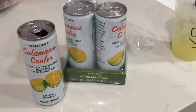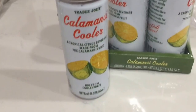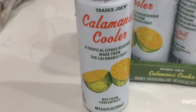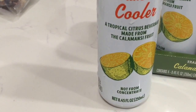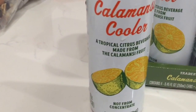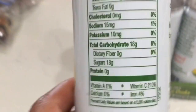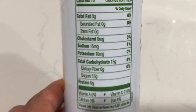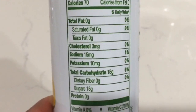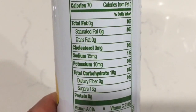I want to share with you guys — I bought this calamansi cooler from Trader Joe's. It's like $2.99 per full pack. It's a citrus beverage made from calamansi fruit from the Philippines. It has about 18 grams of sugar, so it's a little sweet but not too bad.